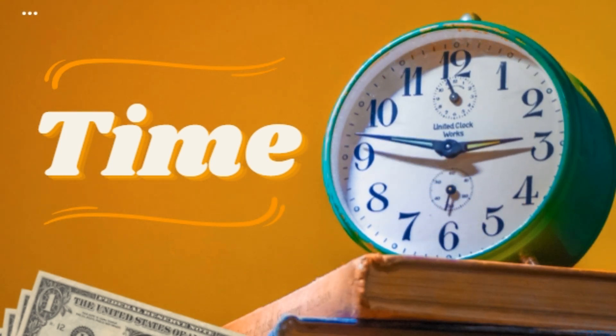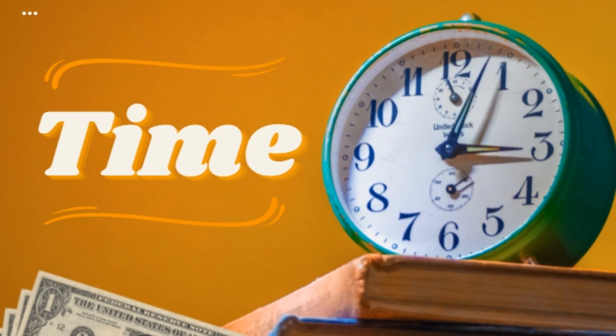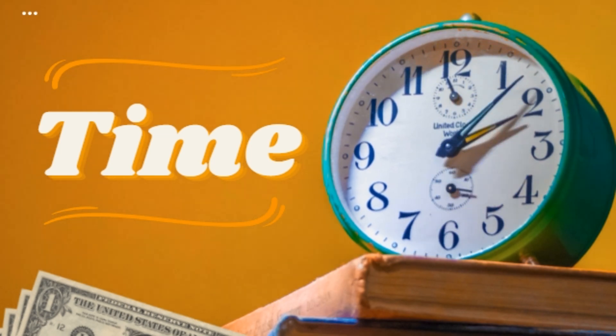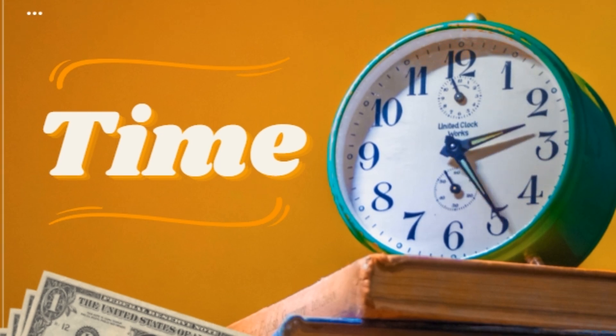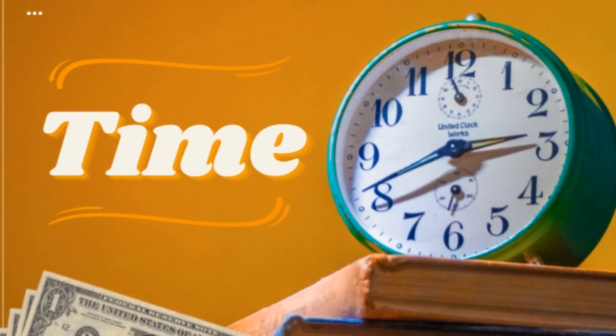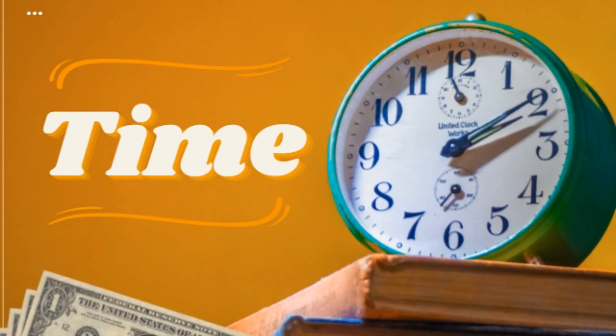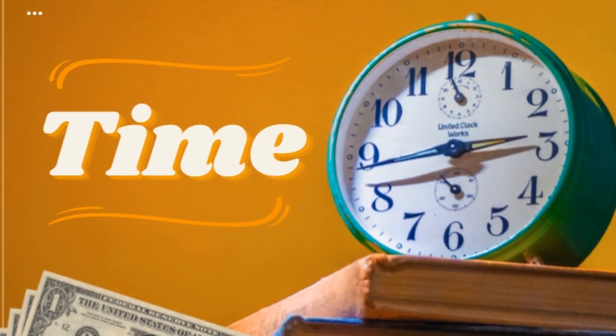How to master time management: productivity hacks for busy people. Time is a finite resource, and for busy people, managing it effectively is the key to success. Whether you're juggling work, family, and personal pursuits, mastering time management can help you achieve your goals without feeling overwhelmed. This article outlines practical productivity hacks that can help you make the most of every minute.